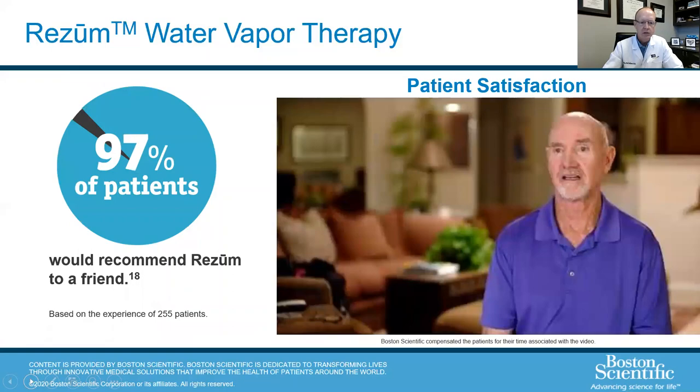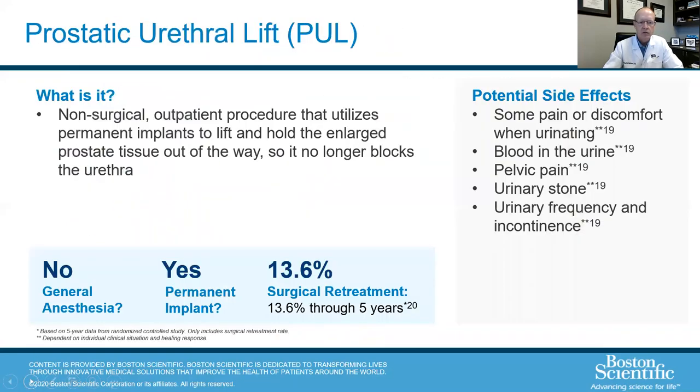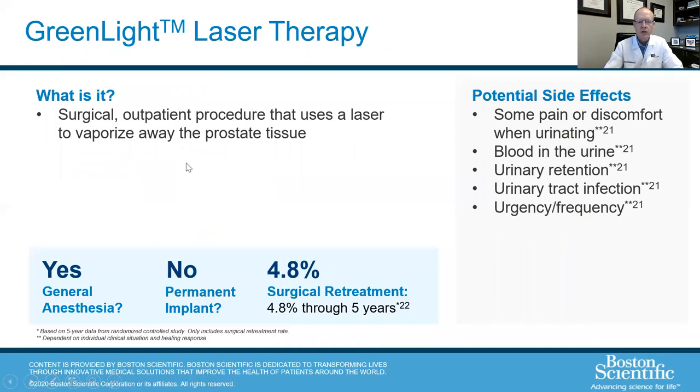The green light laser was a procedure that came out after some of the first minimally invasive therapies. I don't do this procedure anymore because about five or six years ago a bipolar button came out that we started using instead.